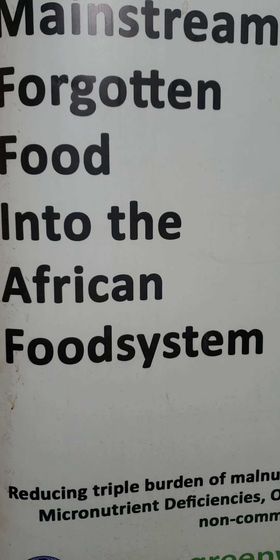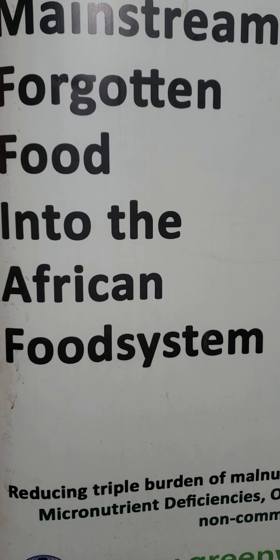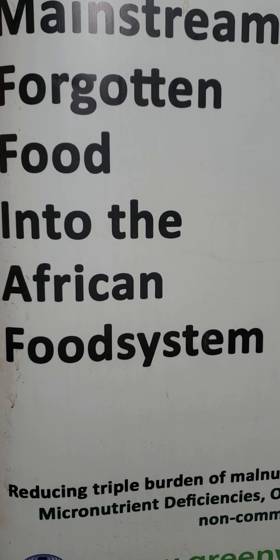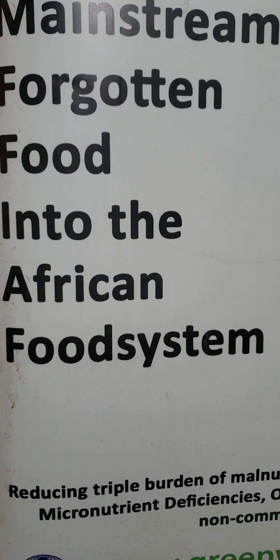The leaves of African Nightshade contain 87.2 grams water, 1.0 milligram iron, 4.3 grams protein, 38 kilocalories, 5.7 grams carbohydrates, 1.4 grams fiber, 442 milligrams calcium, 20 milligrams ascorbic acid, 3660 micrograms beta-carotene, 75 milligrams phosphorus, and 0.59 milligrams riboflavin. This is per 100 grams fresh weight.